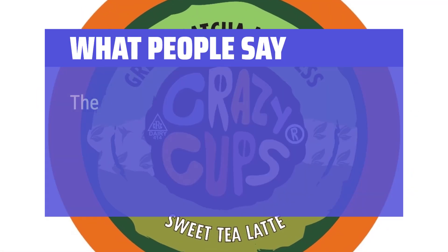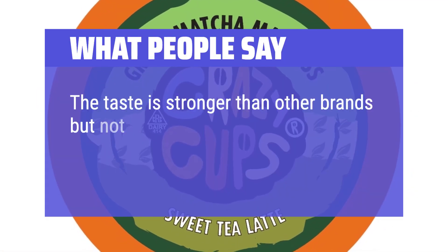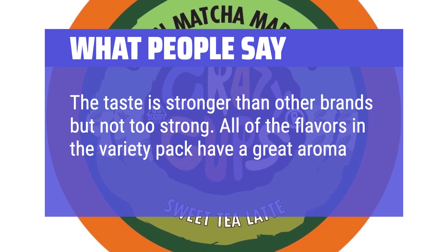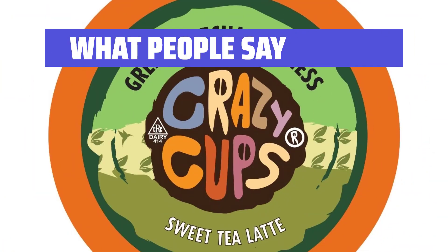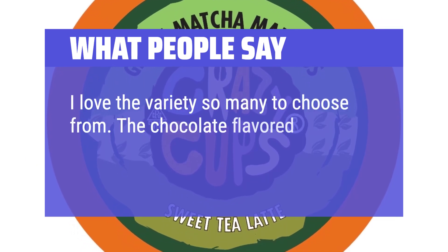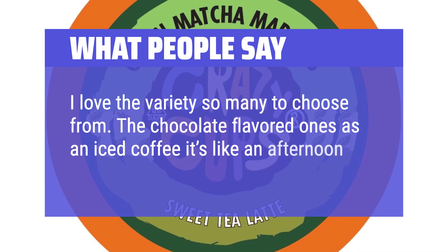What people say: The taste is stronger than other brands but not too strong. All of the flavors in the variety pack have a great aroma when brewed. I love the variety — so many to choose from. The chocolate-flavored ones as an iced coffee, it's like an afternoon treat.